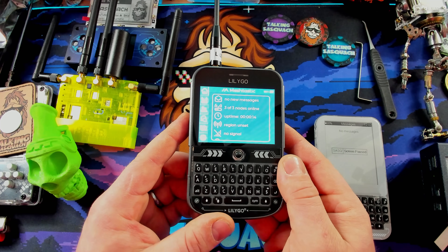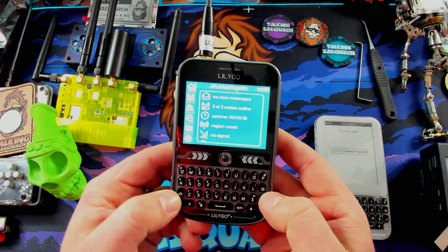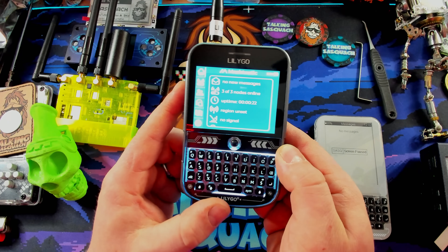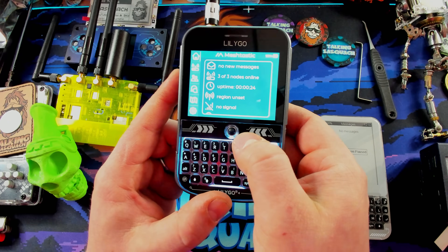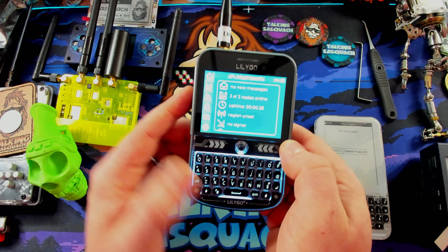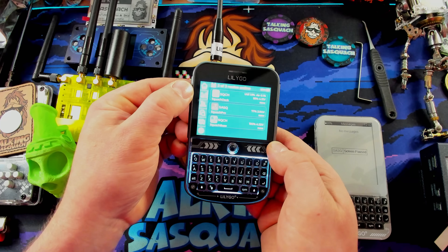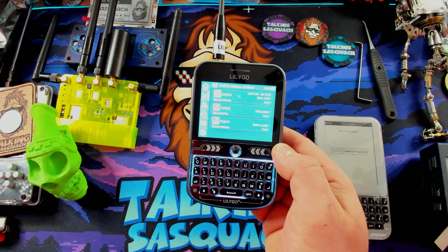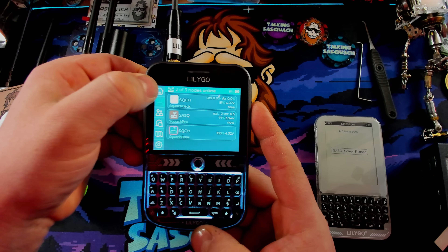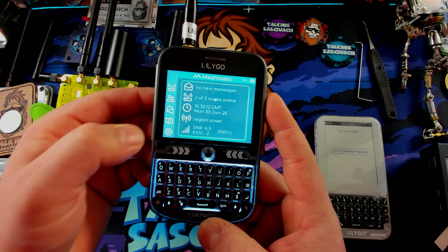It's a little hard to see with the exposure, but you can see I've got three nodes online. If we do Alt-B, we can turn on the really cool backlight — it's so freaking cool. It does have a little trackball, just like on an old BlackBerry, but at the same time it's also a touchscreen. One interesting thing I ran into: on the home screen it says 'region unset,' but that's actually false — it is set correctly.